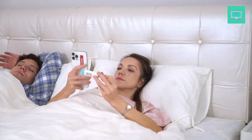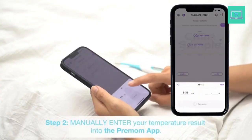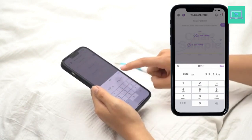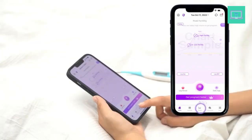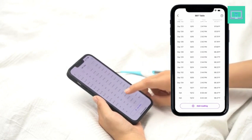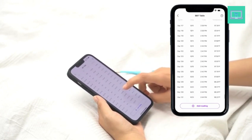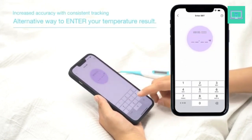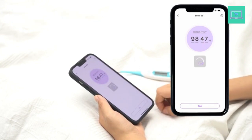They're also great for tracking overall health, as your basal temperature can indicate everything from an infection to a hormonal imbalance. With so many options on the market, it can be hard to know which basal thermometer is best for you. To help you make the right choice, we've rounded up the 10 best basal thermometers on the market. These thermometers are reliable, accurate, and come with plenty of features to make tracking your temperature easier than ever, from large easy-to-read displays to Bluetooth connectivity. Whether you're looking to track your menstrual cycle or overall health, these 10 basal thermometers are sure to help you out.